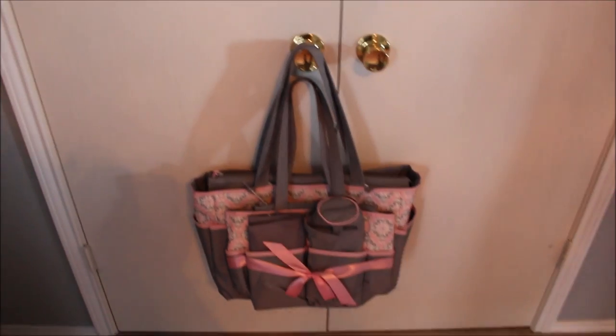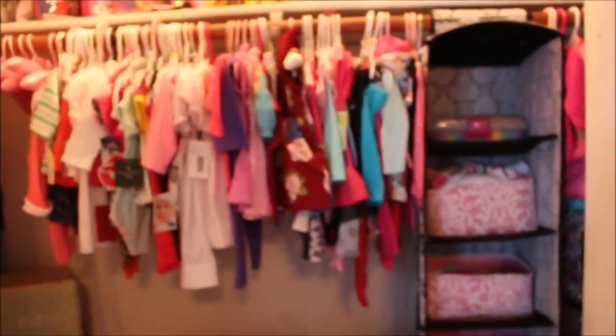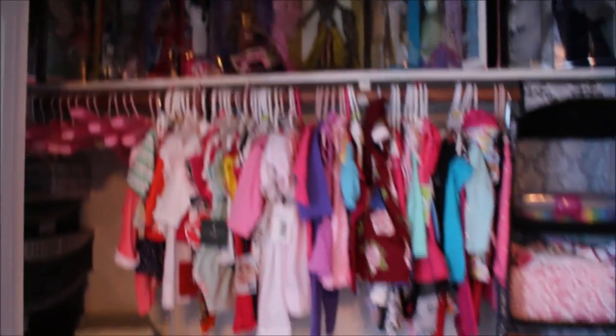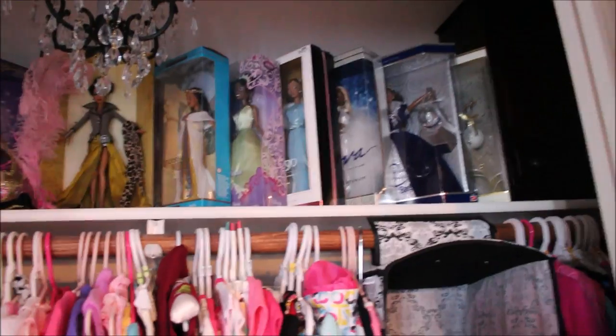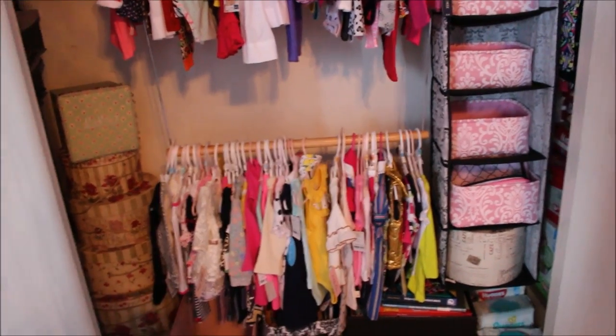Now we have her closet. That's one of her baby bags — not the main one, but one we'll use. I wanted to change out the doorknobs and replace the brass with something blingy, but I didn't get a chance to. This is Princess Kelsey's closet. She has actually inherited my Barbie doll collection — my mother started collecting Barbie dolls for me when I was about 25, so now Kelsey has a lot of collectible Barbie dolls. These are her clothes, organized by size from newborn all the way to 12 to 24 months. She does have a lot of clothes.